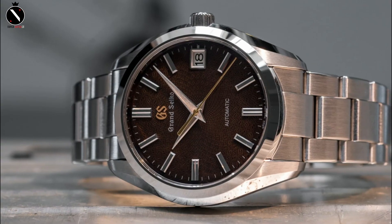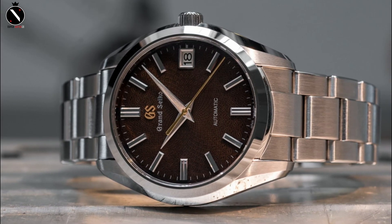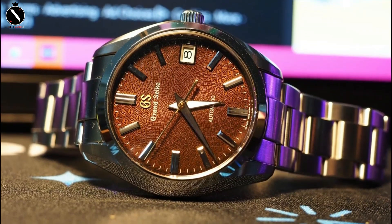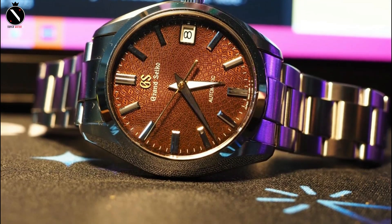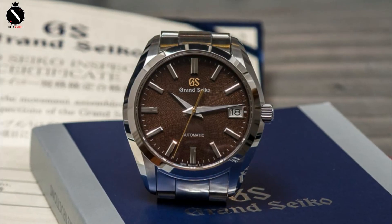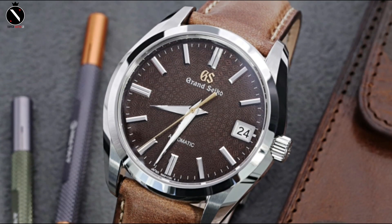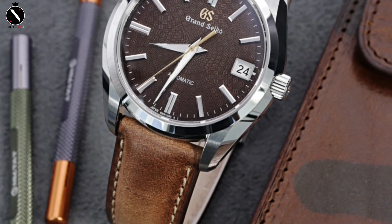The Grand Seiko SBGR311 is one of the biggest stainless steel cases available at 42 millimeters in diameter. Despite this, the narrower lugs make it a breeze to wear and look great on the wrist. The release of this watch was intended to commemorate the 9S Movement's 20th anniversary. The SBGR311 houses the 9S68 mechanism, whose size exceeds that of the preceding 9S65. However, the power reserve remains the same at 72 hours despite its larger size, though the more ponderous mechanism is somewhat disappointing.